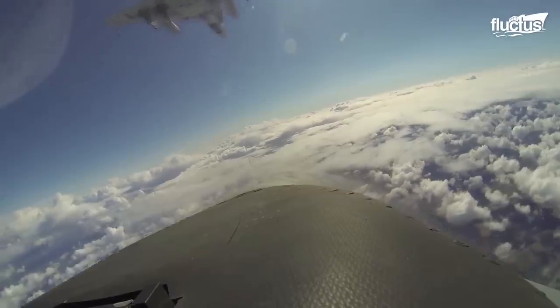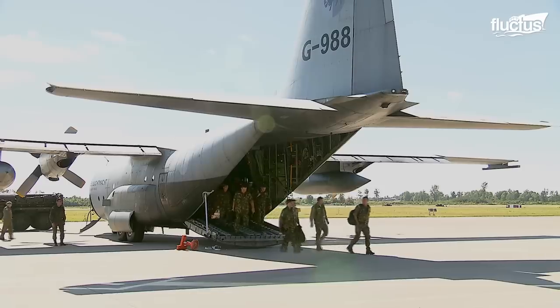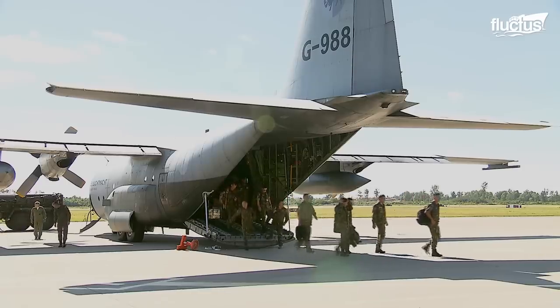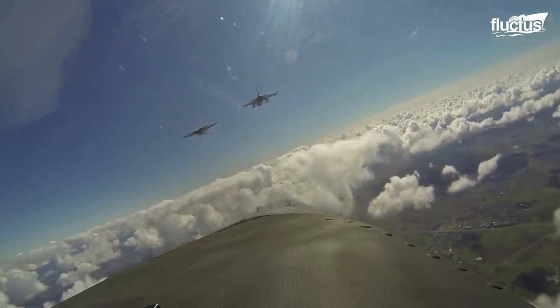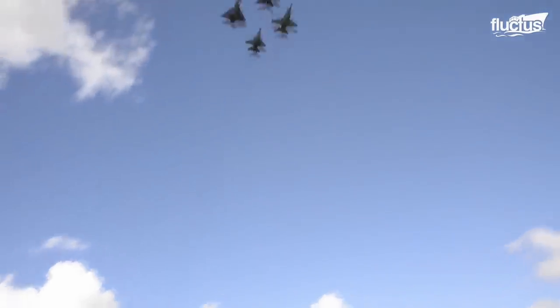This exercise is part of the NATO Air Policing Mission, to protect the skies against air traffic that does not comply with international rules and standards.